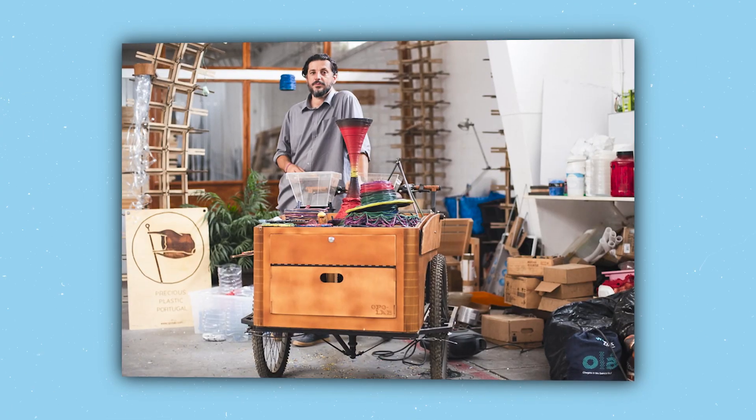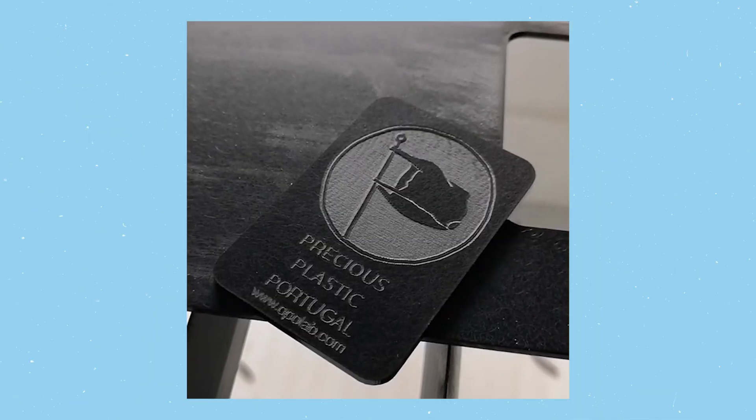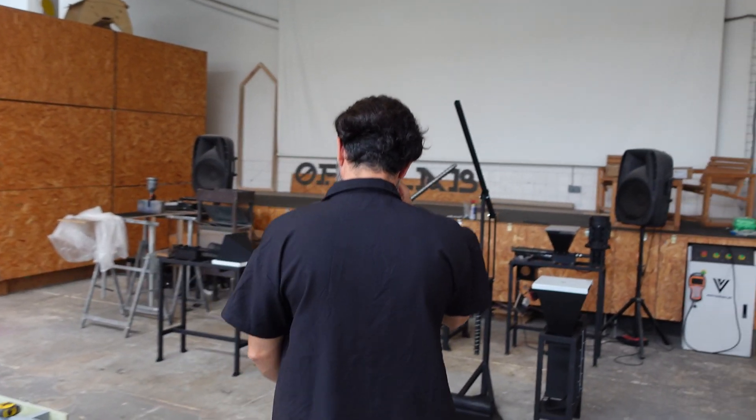Hello, I'm João, I'm the owner and director of OPPO Lab, and we started the project Precious Plastic Portugal, and we are very glad to be part of this incredible family. I'm going to talk and explain to you guys how we do the machines.